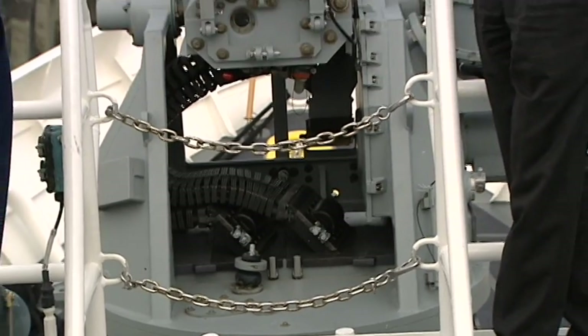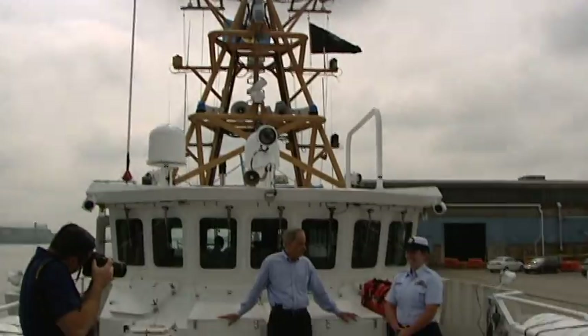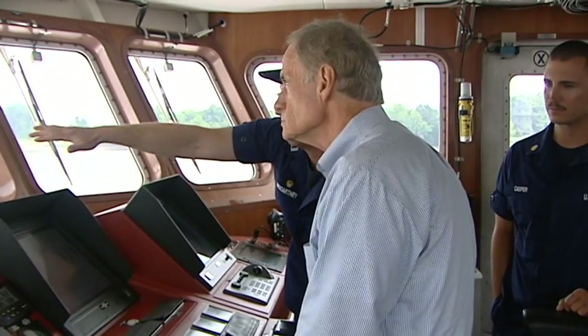The cutter is armed with a 25 millimeter machine gun and is able to fully coordinate its response with both the Department of Homeland Security and the Department of Defense as it protects assets along the East Coast, assets like the Port of Wilmington.